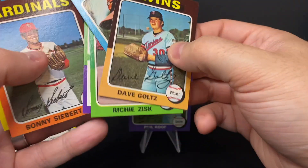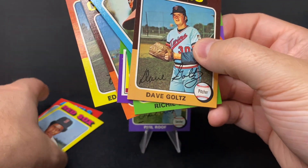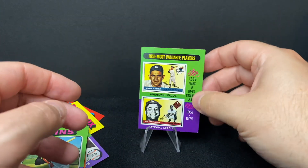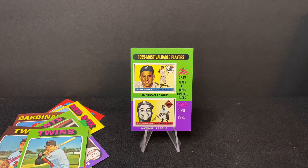I'd say the best card in the pack is the 1955 Most Valuable Players card — it's a good one. We hope you enjoyed this pack of 1975 Topps Mini. Please follow us on all of our social media channels — links are below. There's also a link to our list of nonprofits and charities. If you like this video, leave us a like and a comment. Let us know what you thought, and if you have anything to add about the players in this pack — who's the best player you ever pulled? Do you have any memories of the Topps Mini sets from the 1970s?